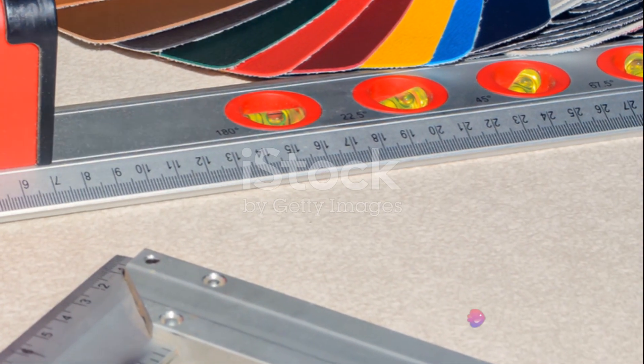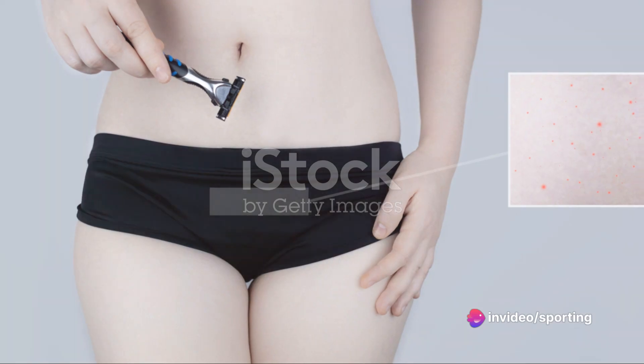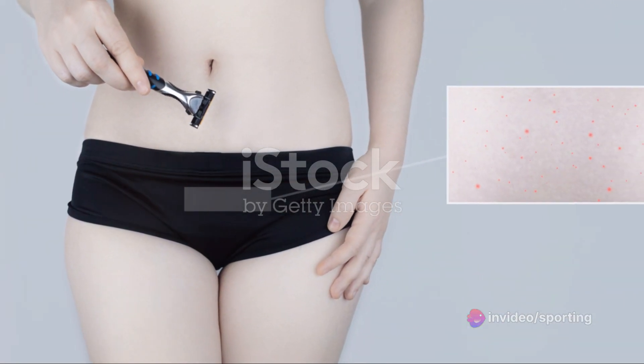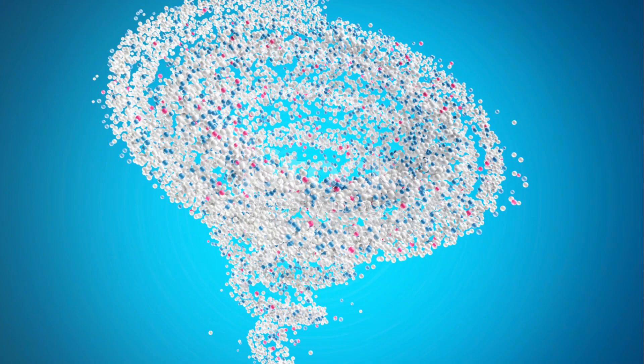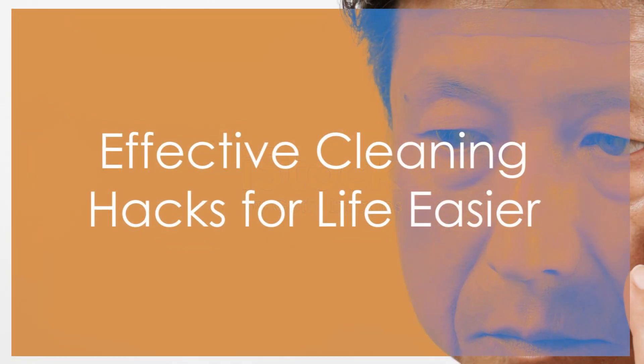And last but not least, the shaving cream solution. Shaving cream can work wonders on upholstery stains. Simply apply, let it sit, and then blot away. These were just a few ways to tackle those tough stains. Now let's move on to some more effective cleaning hacks.